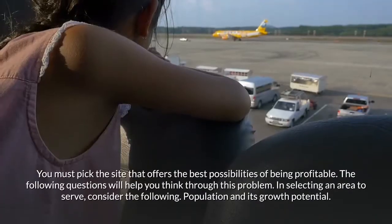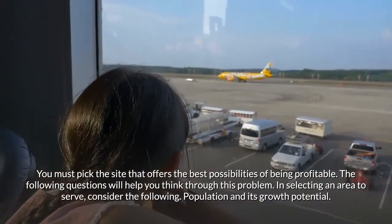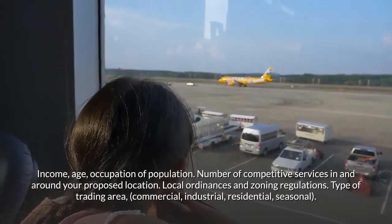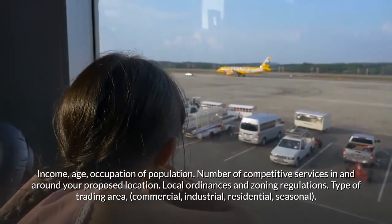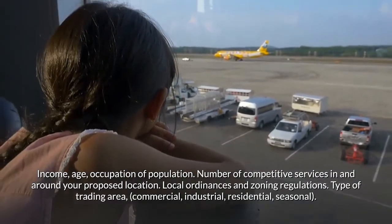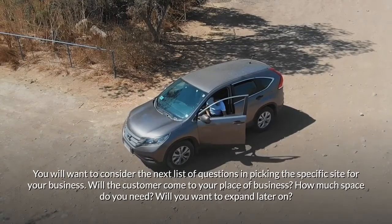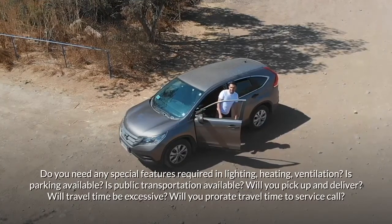You must pick the site that offers the best possibilities of being profitable. In selecting an area to serve, consider: population and its growth potential, income, age, occupation of population, number of competitive services in and around your proposed location, local ordinances and zoning regulations, and type of trading area — commercial, industrial, residential, or seasonal. Also consider: Will the customer come to your place of business? How much space do you need? Will you want to expand? Do you need special features in lighting, heating, or ventilation?